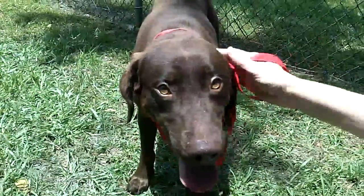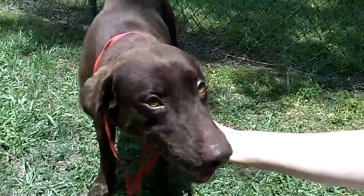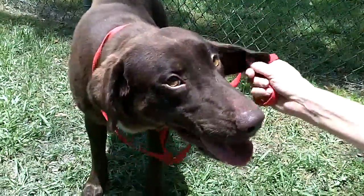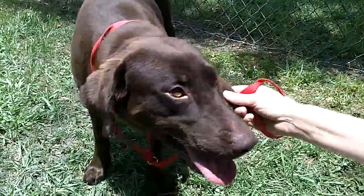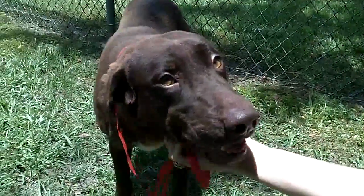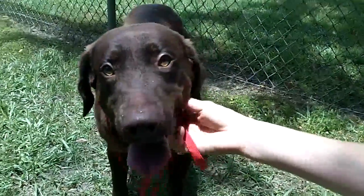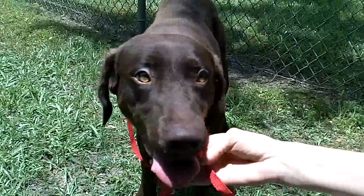We've got Ripley back over here closer to us. I wanted to give a close-up of his beautiful little face. Ripley's probably going to need somebody with some patience — he's very cautious. He's friendly but he's also kind of scared of everybody. He doesn't trust us yet. He's kind of looking at us like he doesn't know who we are. But all it's going to take is some love and some patience.